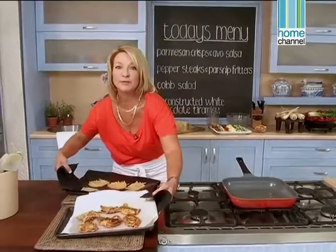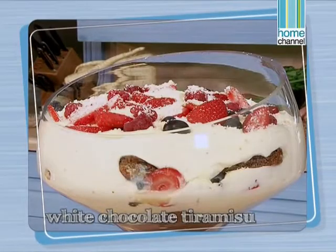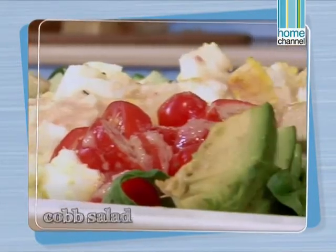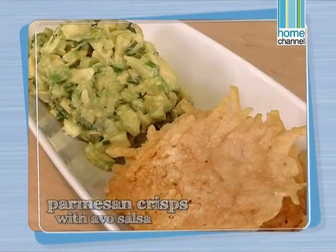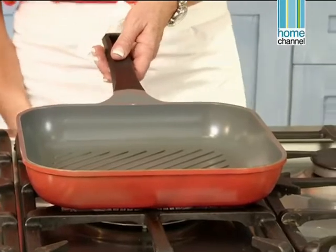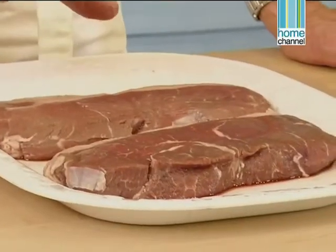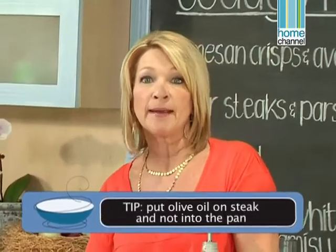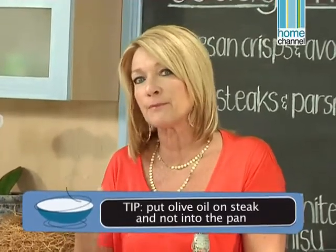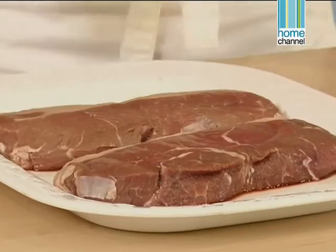We're making a delicious weekend meal for the family. We've already made a deconstructed white chocolate tiramisu, the Cobb salad is ready, and I've just taken the parsnip fritters and parmesan crisps out of the oven — they need to rest for a few minutes while we do our pepper steak. First I need to preheat my pan, and when it's nice and hot I can sear the steaks. I have beautiful rump steak which I want to rub with a little bit of olive oil. The secret to doing a steak is not to put the oil in the pan but rather to put it on the meat — if you put it in the pan it tends to stew and you won't get that beautiful seared colour.